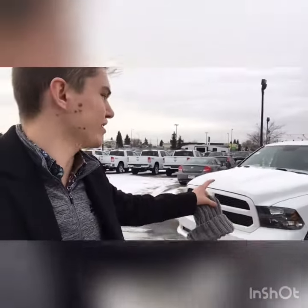Emmanuel here at London Derry Dodge, showing you this 2019 RAM Classic 1500, white in color with the blackout package.